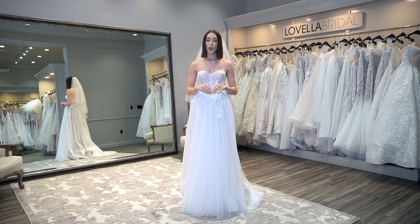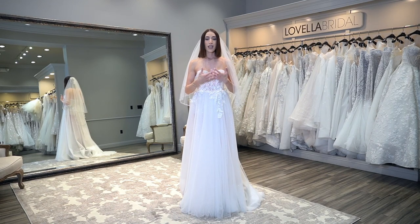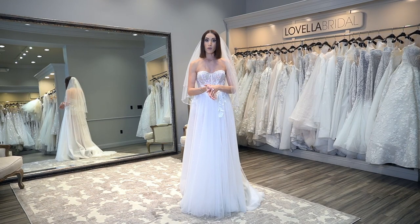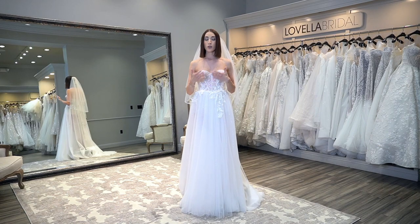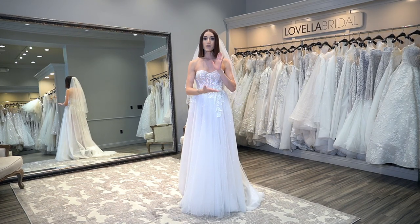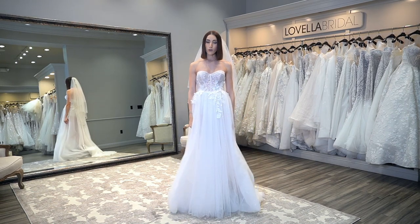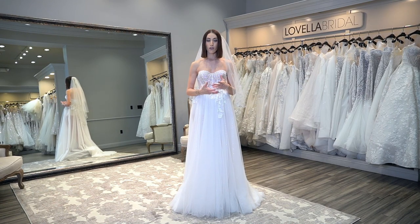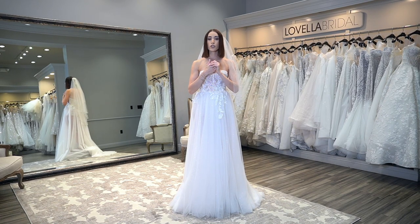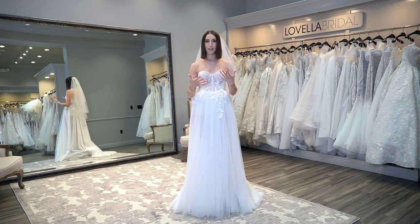When you buy your dress, buy your veil at the same time, because you want to make sure the colors align with the dress along with the design. So many stores sell samples, and your sample may not be available when you go back. Waiting to do your veil separately makes things a lot more complicated. Buy them together — your life will be so much easier to have it crossed off your to-do list. Also, waiting for your dress to come in first is not a good idea, because veils can take four to six months to order depending on the manufacturer and style. Doing it with the dress is highly recommended. See it all together in person, look at the photos, and make your selection.